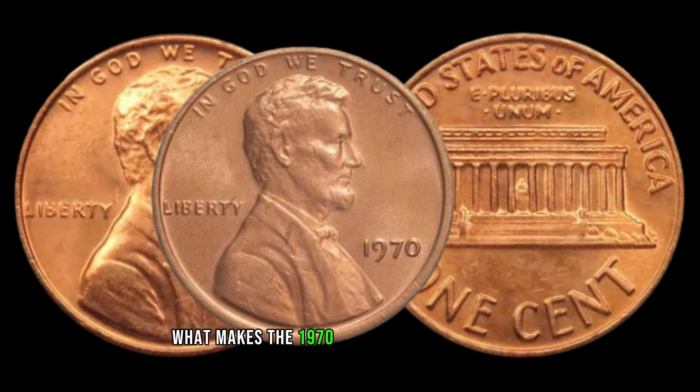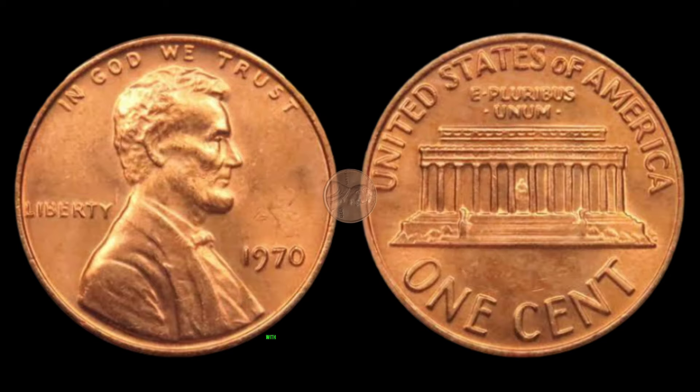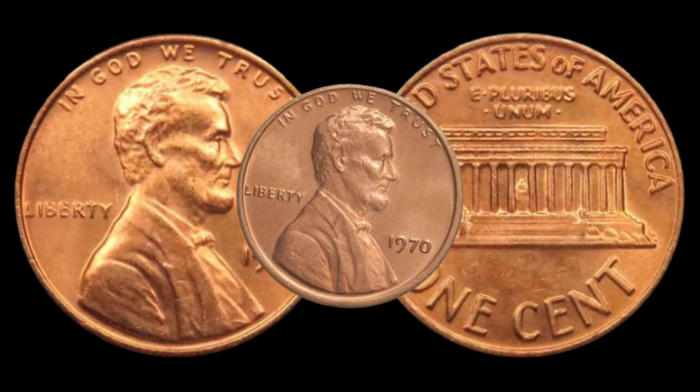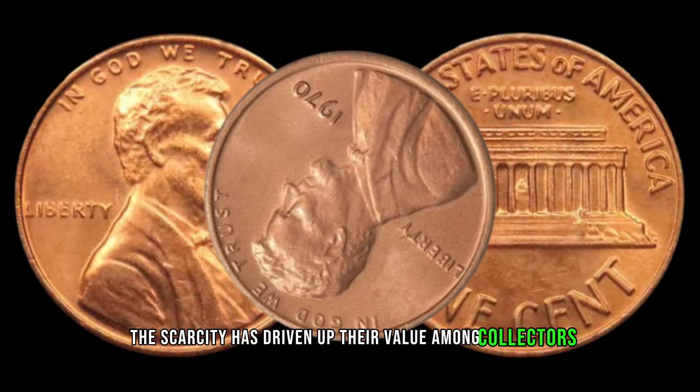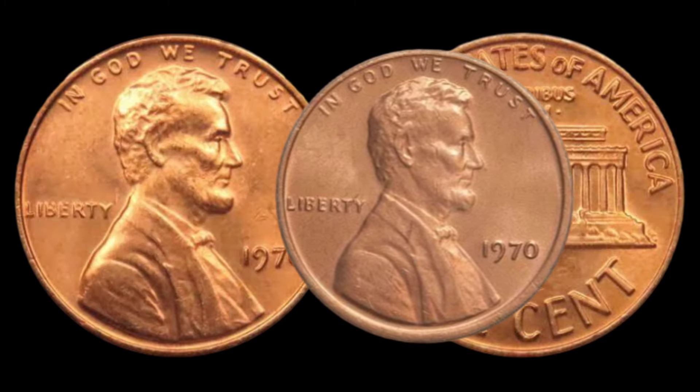What makes the 1970 Lincoln penny so special? It's scarcity. With the missing mint mark, these coins are exceptionally rare. The scarcity has driven up their value among collectors, making them highly sought after in the numismatic community.